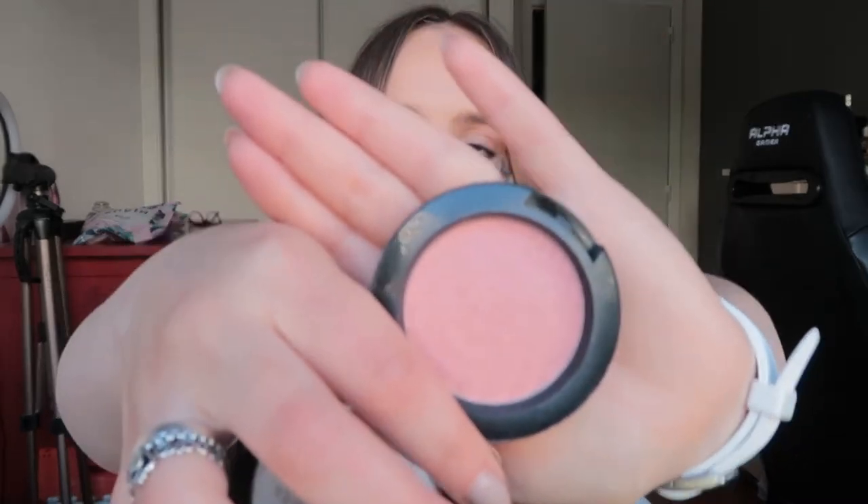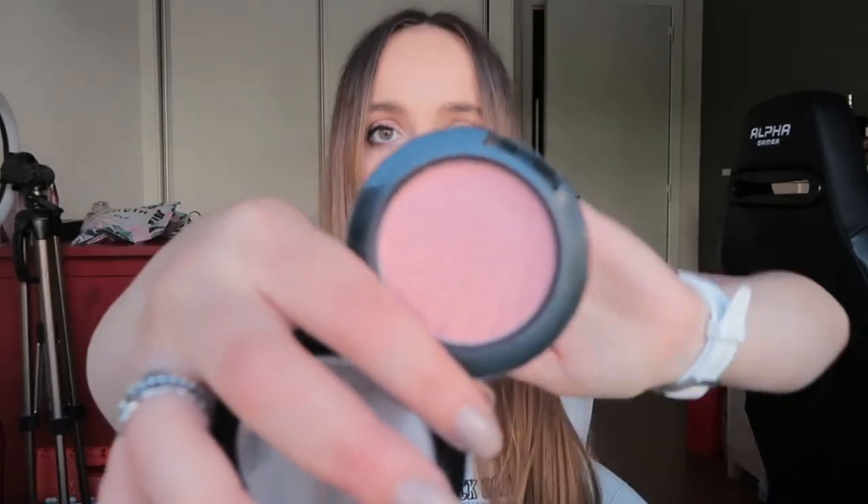Then I have my favorite blush — this is the PS Lustre Blush High Pigment Blusher from Primark in the shade Desire. I've talked about this so much on my channel. It's one euro fifty and it just looks so healthy. I love this — it's so affordable and I love affordable makeup.